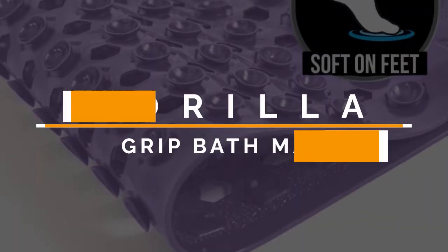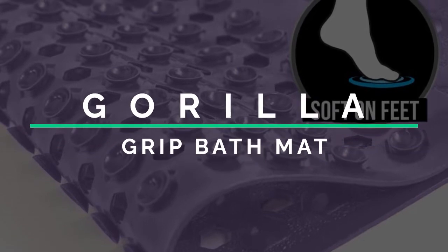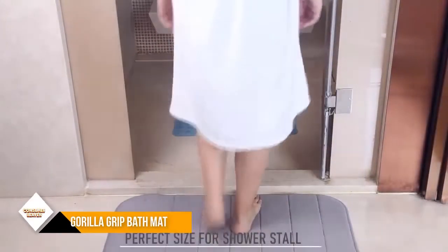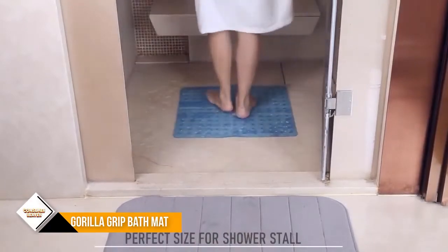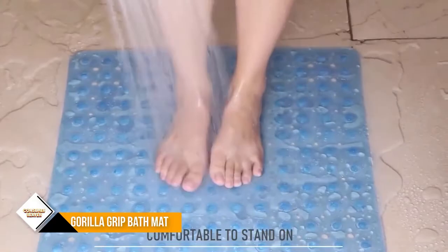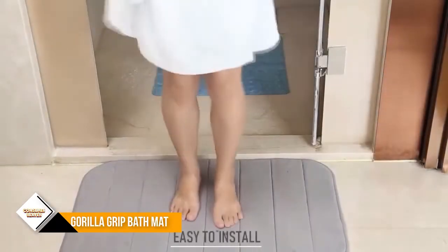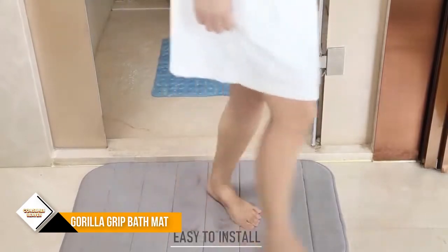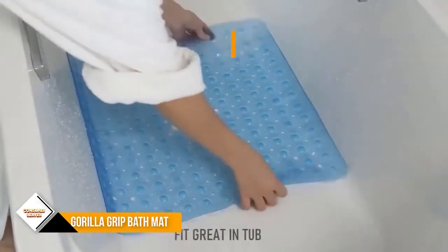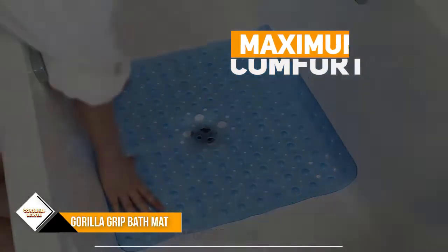Number 3: Gorilla Grip Patented Shower and Bath Mat. Patented design for maximum comfort — the mat features a unique hexagon design with a soft, textured topside that will keep your whole family comfortable, perfect for taking baths or long showers, and even soft and gentle enough for grooming your furry friends. The oversized mat measures 35 by 16 inches, much larger than others, providing excellent coverage in tubs and showers.